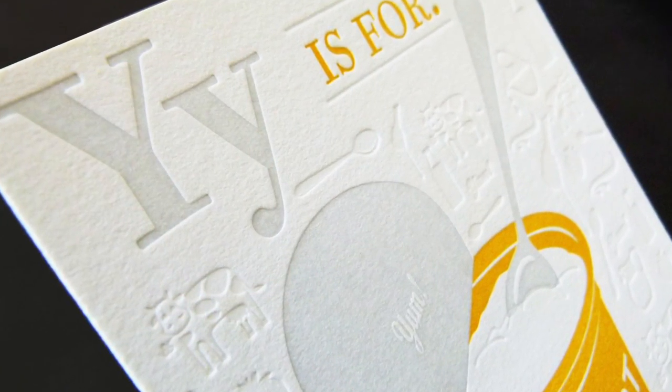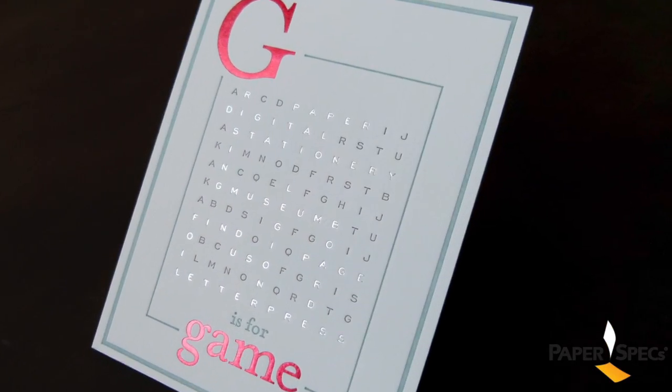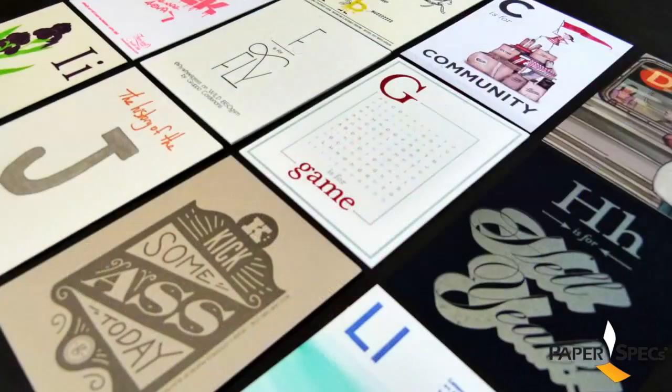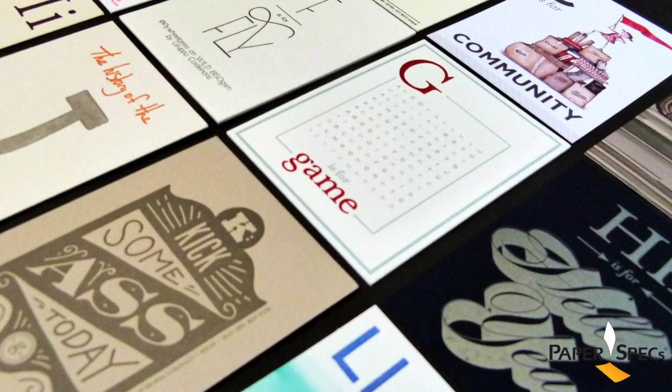The result is a paper and ink lover's dream. Processes included foil stamping, letterpress, and digital printing. Paper selections were swoon-inducingly varied.